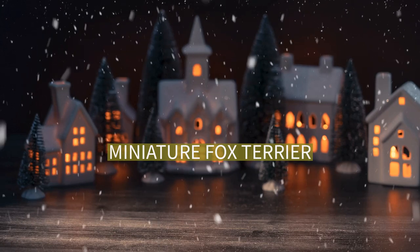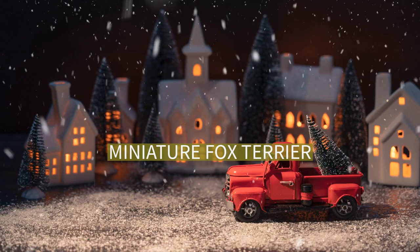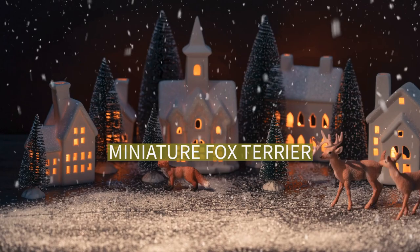Miniature Fox Terrier. The miniature fox terrier is a small, fine, lightweight working terrier developed as a hunting dog and vermin router. It is known colloquially in its native Australia as the Mini Foxy.